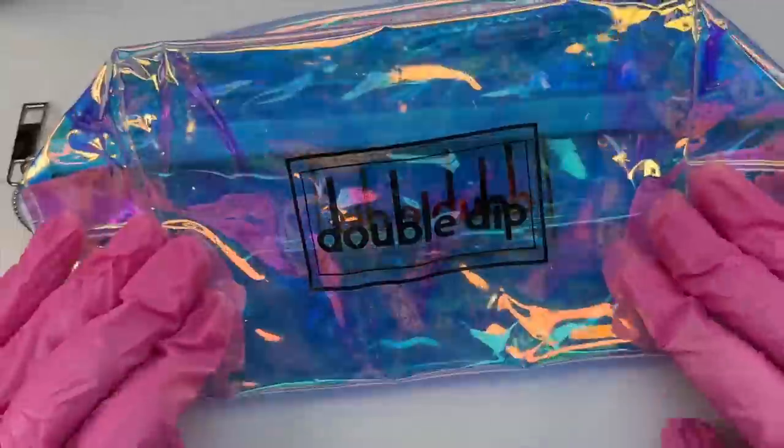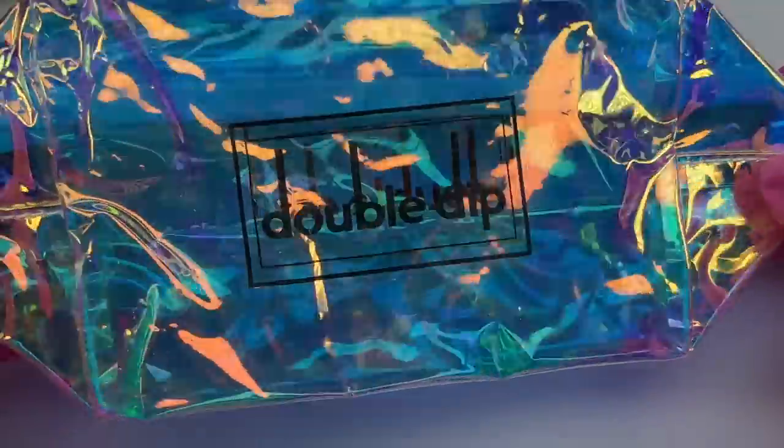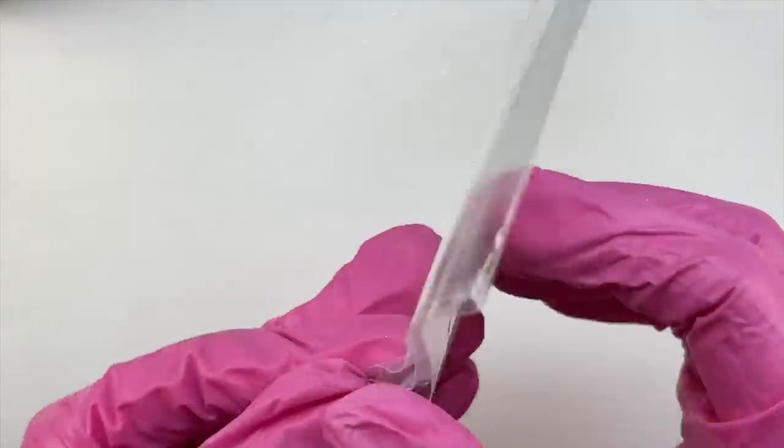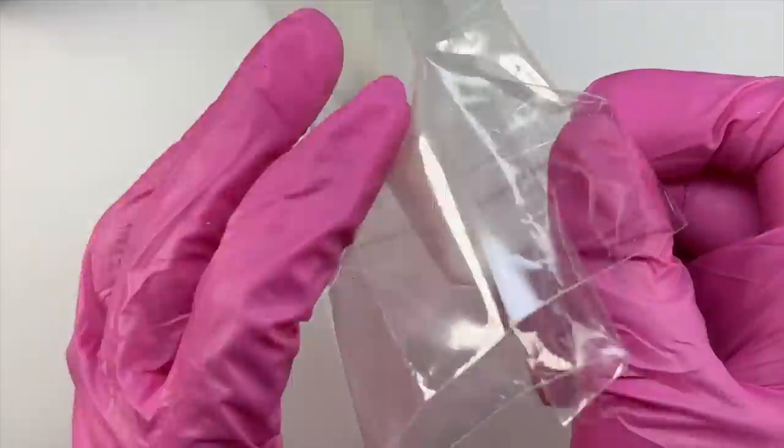Starting off with this unboxing, we have an insert card with some crinkle paper, and the first item is this very pretty iridescent bag. You can use it for your makeup, your nail stuff, traveling — pretty much so many different uses for that bag, and it is a really nice and cute bag.